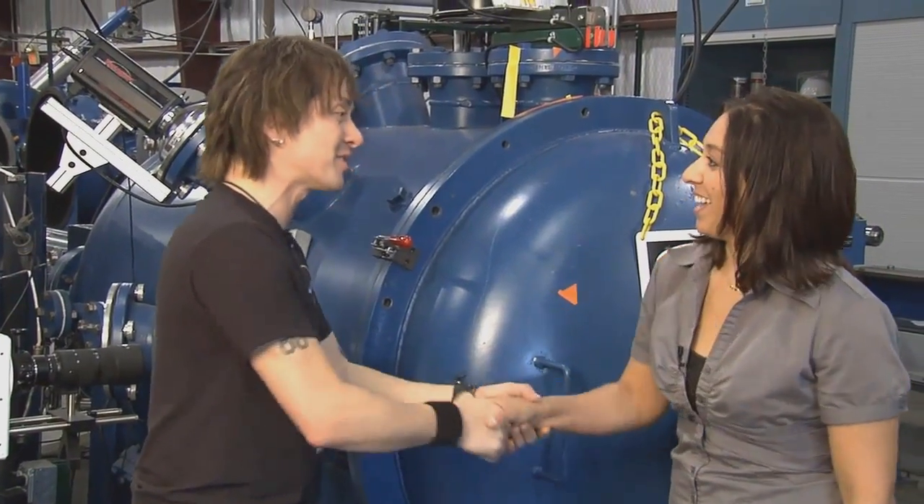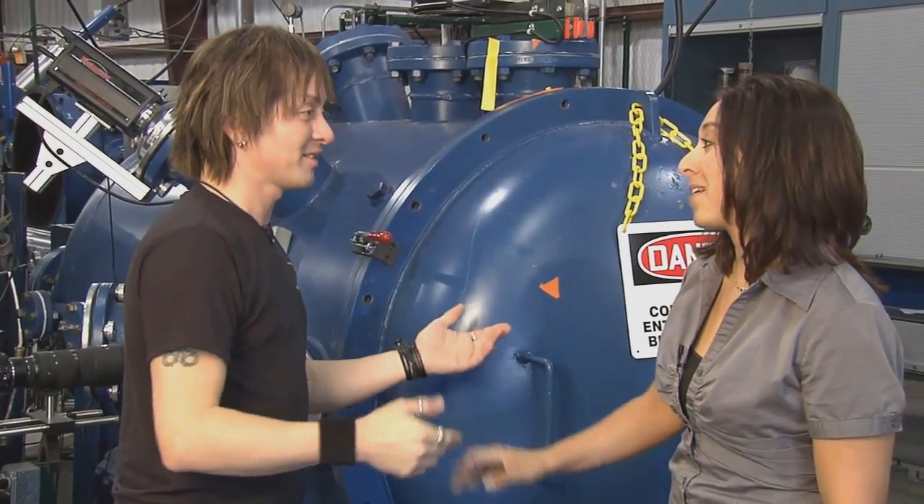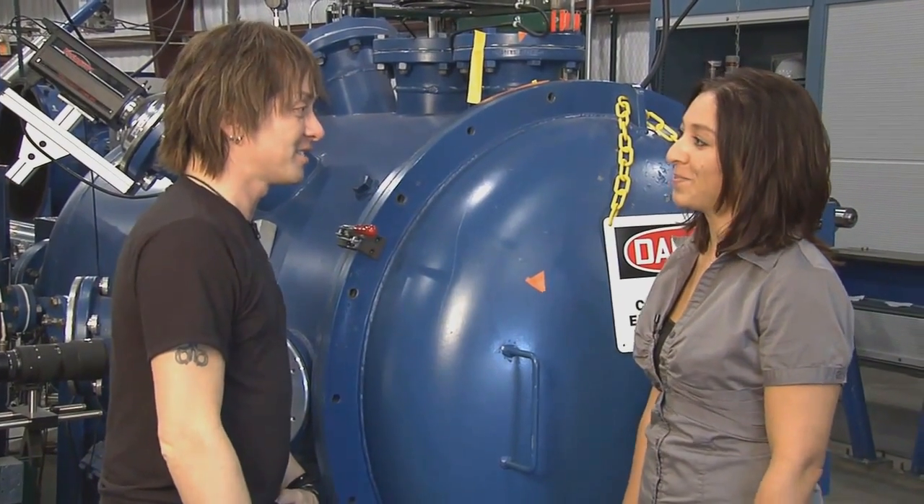Karen, thank you so much for having us. Thank you for coming out. I'm glad to have NASA 360 joining us out at White Sands Test Facility, and hope to see you soon. You definitely will. Thanks.